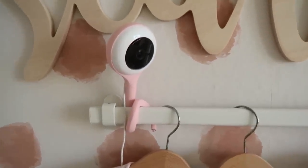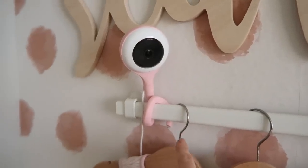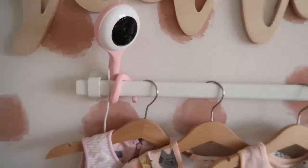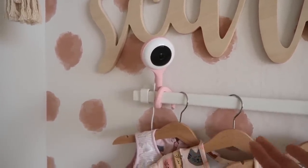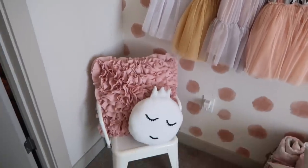Over here is her Lollipop Baby cam — we've had this forever and I highly recommend it as a monitor. It's easy to wrap around things and I get a full view of her room while she sleeps. This monitor connects directly to my phone so I can pull her up whenever I need to.